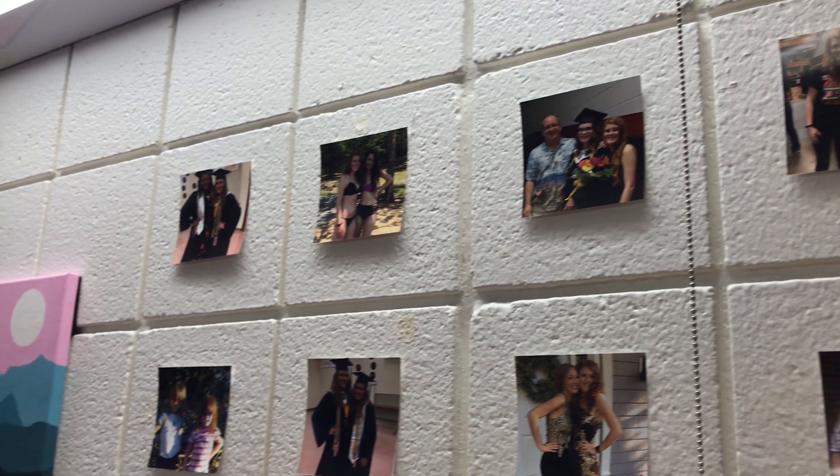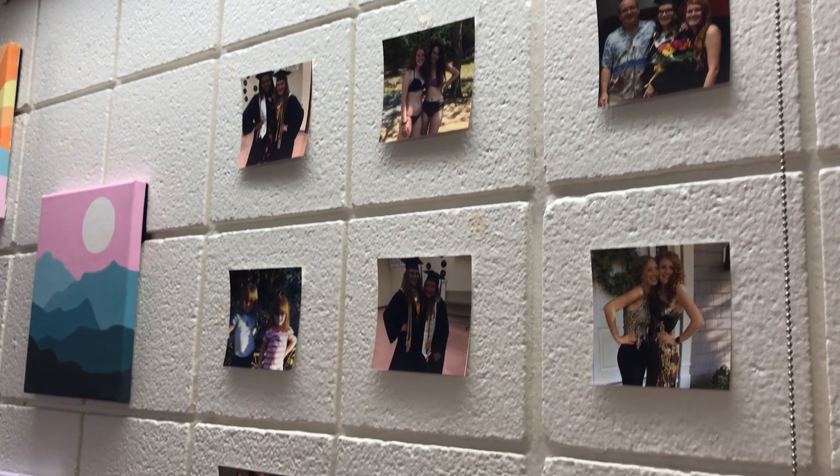Last but certainly not least, I have a picture wall. These are pictures of my friends and family from back home. I printed them at Walgreens and it was pretty cheap.